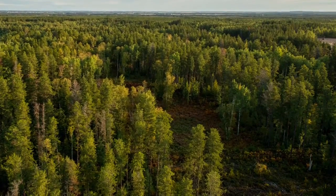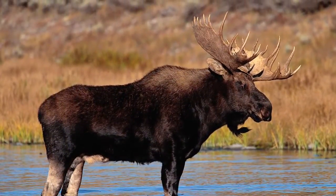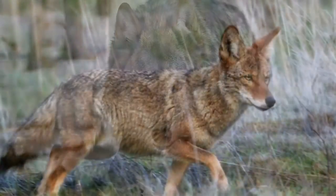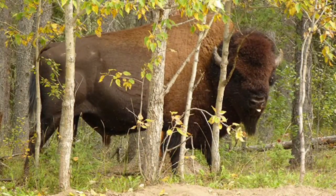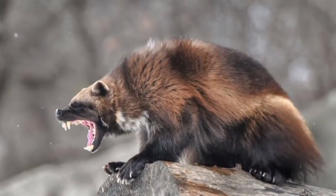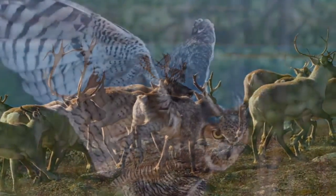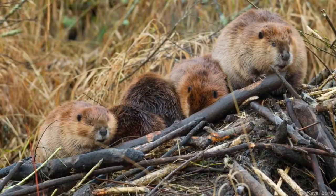This diverse region, with its many lakes and many forests, is home to a variety of wildlife, such as moose, wolves, coyotes, wood buffalo, lynx, wolverine, caribou, great horned owl, and of course, beavers.